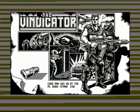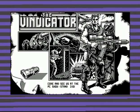Let's move on to the last one. This was Ocean Loader number five. Again, it's got new music by Jonathan Dunn.